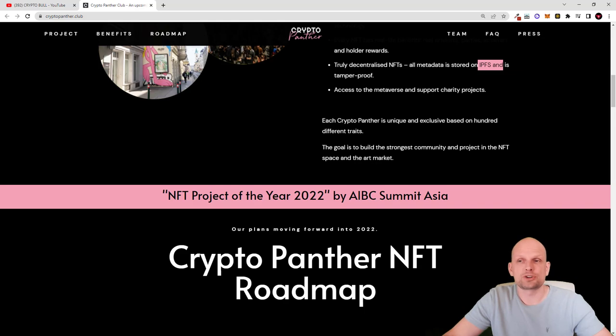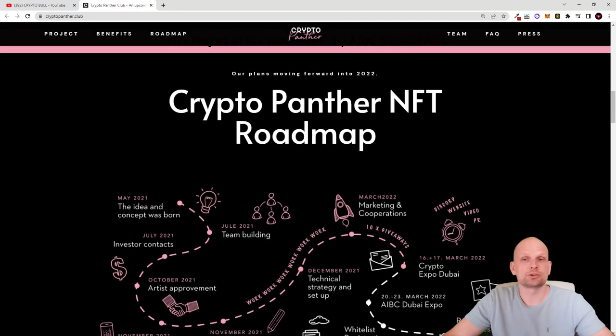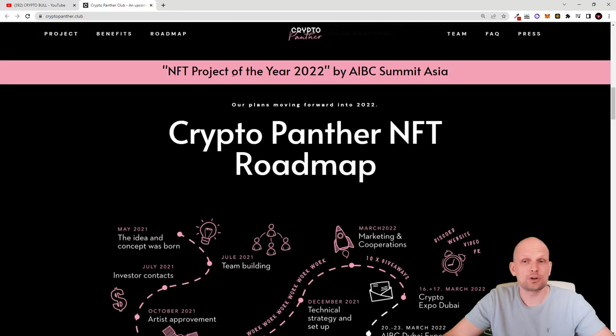The project also provides access to the metaverse and support for charity projects. They will be creating a metaverse where only CryptoPanther NFT hodlers will be able to join, and there will also be charity projects where they will be giving back. They are going to do a giveaway of $300,000 to NFT hodlers, which we will get to a little bit later. This project was also recognized as NFT Project of the Year 2022 by the AIBS Summit Asia.